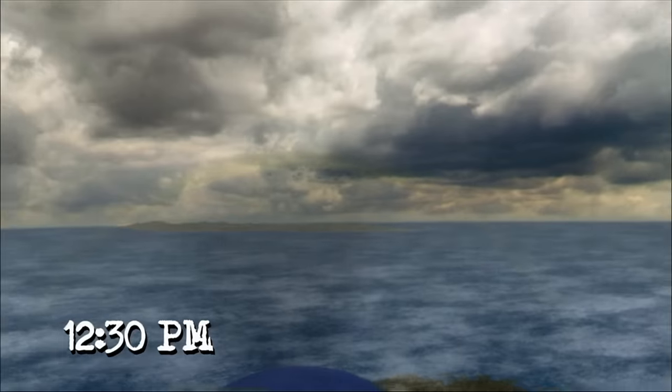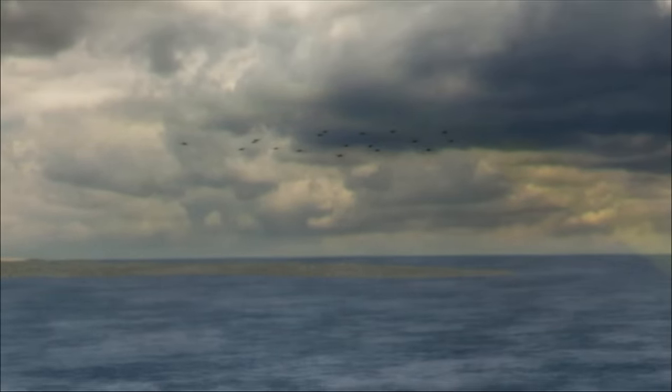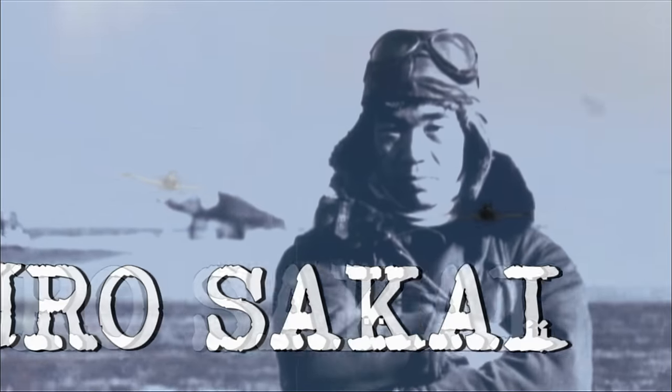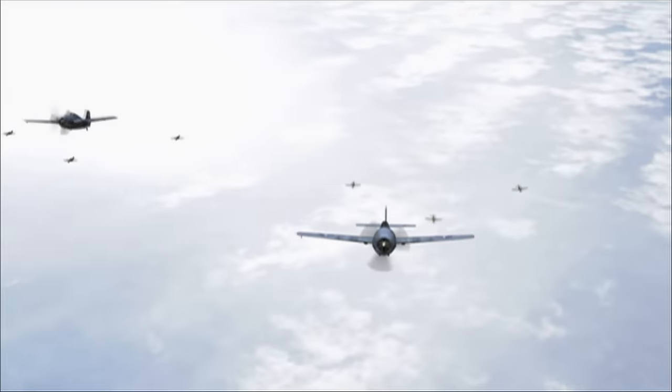But the walk in the park soon ends. At 12:30, the Japanese strike back. Enemy fighters appear over the southern tip of Guadalcanal. They are led by Saburo Sakai, the Red Baron of the Japanese Air Corps, with over 50 kills to his credit. He's gunning to add some of the Big E's warplanes to his grim tally.